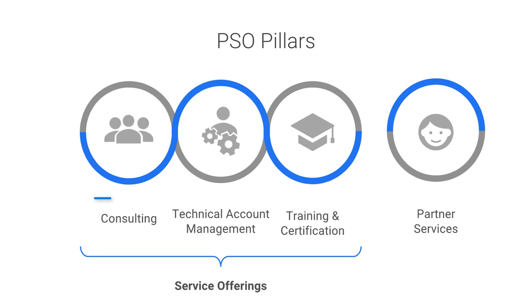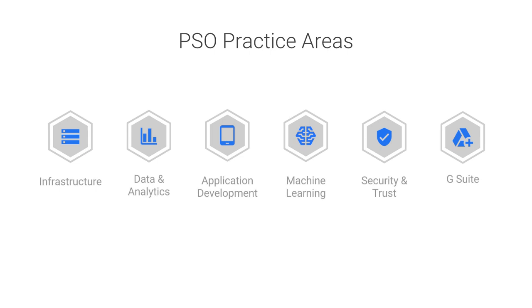The service offerings represent the short-term project, long-term advocacy, and learning perspectives of customer projects. To support the successful delivery of services, the PSO team itself is divided into practice areas, each focused on a product area or solution expertise. Practice areas develop services and assets unique to their area and customer needs.